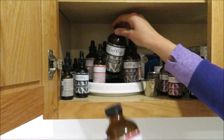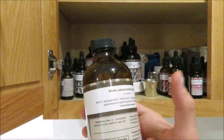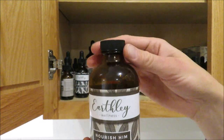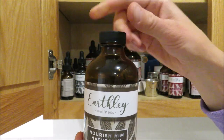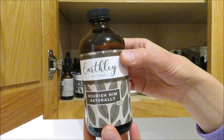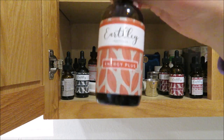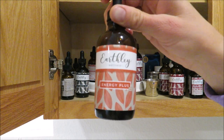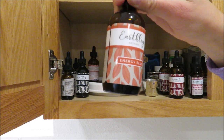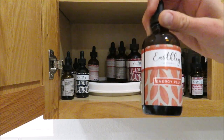Along with that, we also have Nourish Him Naturally — that's what my husband Simeon takes. It has great herbs to support men's health. I get it in the eight-ounce cap-top bottle instead of the dropper because it's easier to just pour and measure. The next thing I take daily is the Energy Plus — I use this instead of coffee. It has natural iron and natural B vitamins from herbs, and it also has a minty flavor.